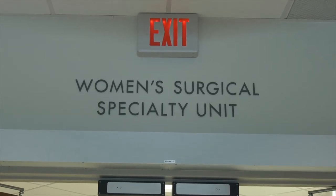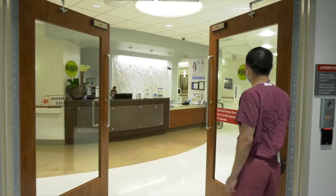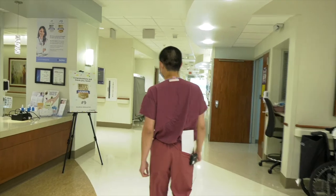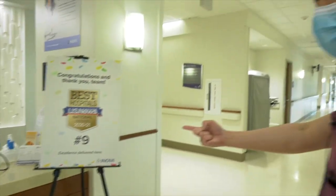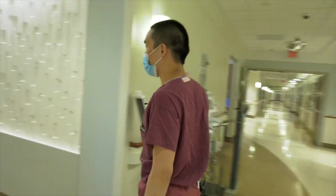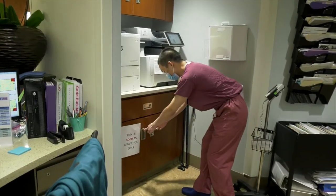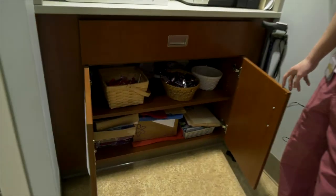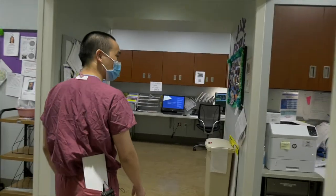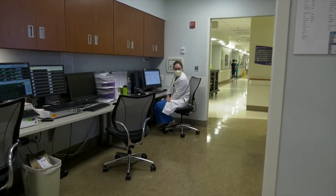Welcome to our GYN post-op floor. All of our post-operative patients will spend a couple nights for their recovery here. And in case you need a little pick-me-up, we have a secret candy stash. This is our nursing station, and this is Claire, one of our awesome GYN OR nurse practitioners.